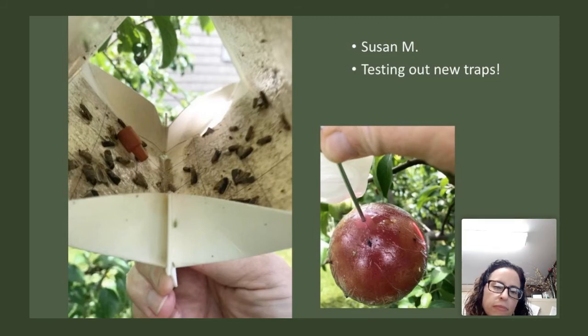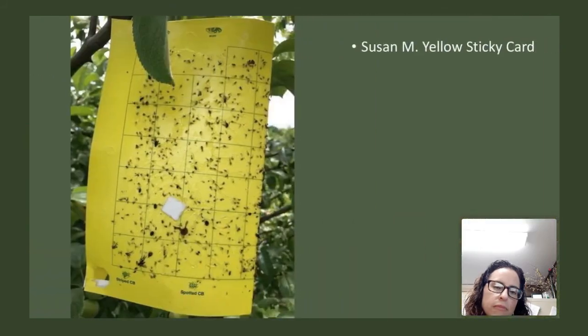Looking at her sticky card — we discussed taking quadrants and looking at each one. There are a ton of little bugs in there and I'd love to zoom in to see what's in those little quadrants. I can't identify anything well from the photo alone, but I'd love to take a closer look. It's really hard without having the trap physically in hand — you need a magnifying glass to look at this stuff.